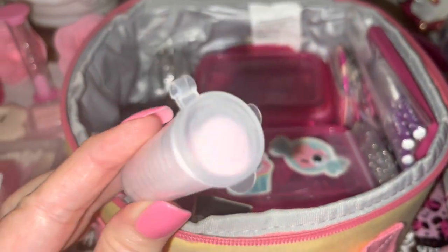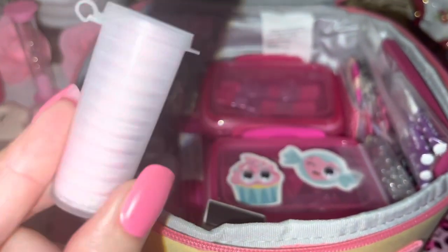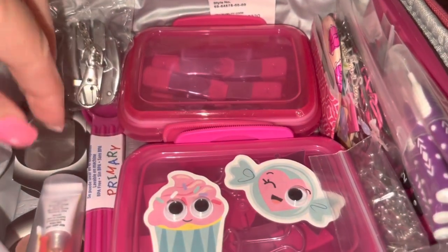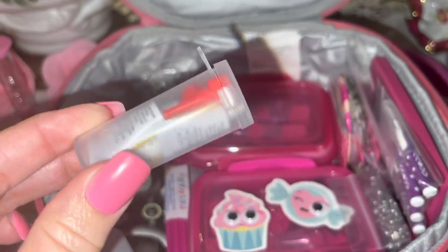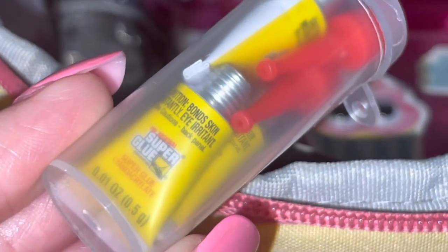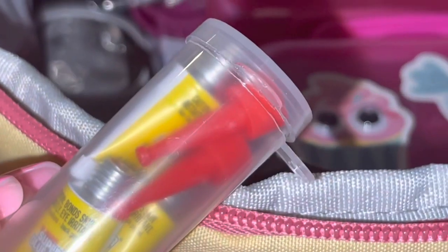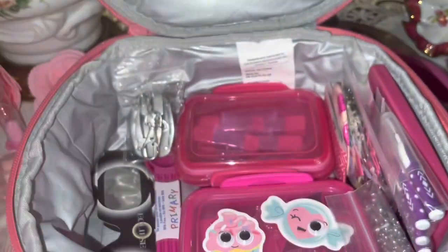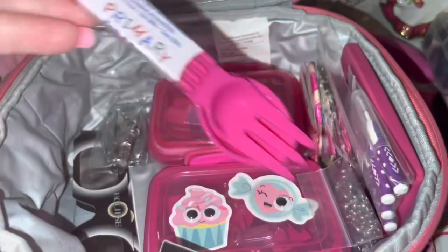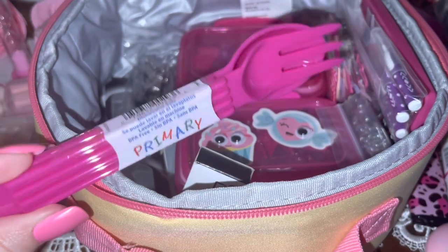I have a little container of Tums in case somebody's sick, nauseated, or has a belly ache — of course they're all pink ones I picked out. Then I have another little plastic container with miniature single-use tubes of super glue — I think there are three of them — which is especially handy if you wear fake nails.